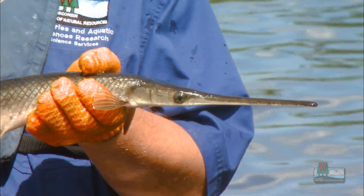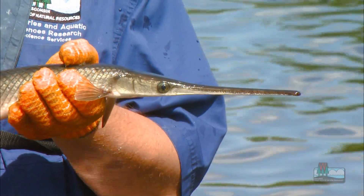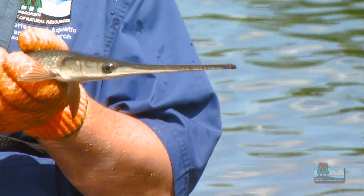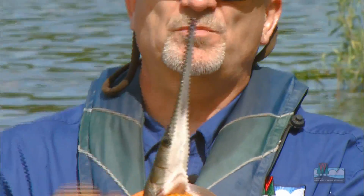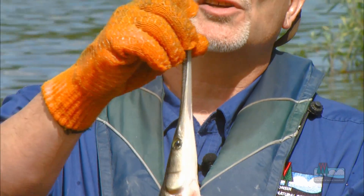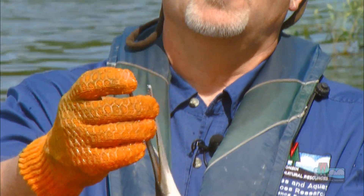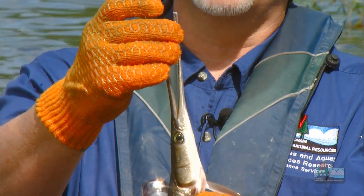And then when a small fish gets close, thinking that it's just a harmless stick, the fish turns its head incredibly fast and grabs the fish sideways in this long beak. This beak is full of sharp teeth, so the fish is able to be impaled on these, and then the gar maneuvers the small fish around and swallows it.